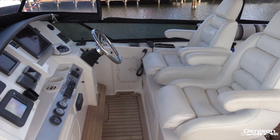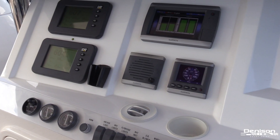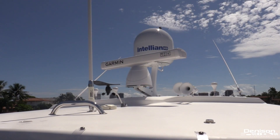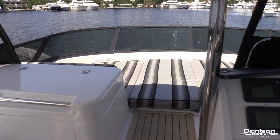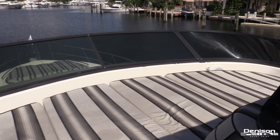Across from that is your upper helm station. You'll see she has two adjustable helm seats and a full canvas enclosure. At the helm, she is fitted with a brand new Garmin 7215 chart plotter and HD radar. You also have your Caterpillar displays, autopilot, and VHF radio. One of the most unique features on this Neptunus is the full-beam sun deck, which is extremely rare for a vessel this size.